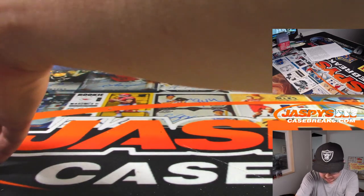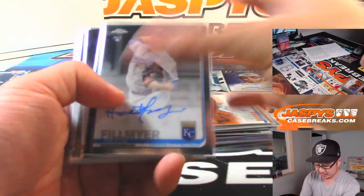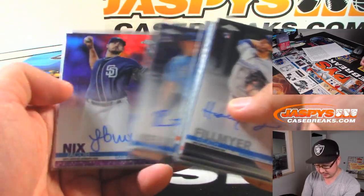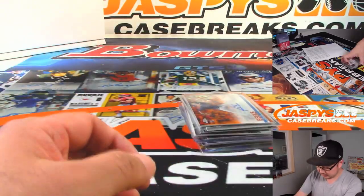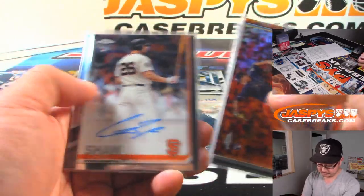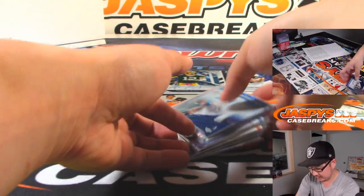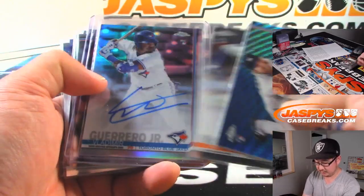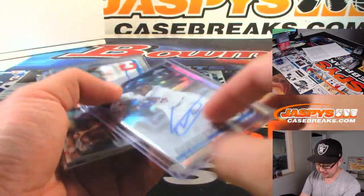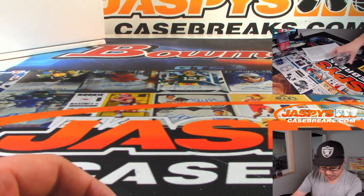And our recap — I think this was the second case, I tried to organize it that way. Obviously we're going to have all these top loaded before they go out. Got the relics there. It looks like the relics are one per case. Had to top load that one right away. Nice Vlad Guerrero Jr. refractor auto for the Blue Jays. That was nice. It's a nice inserts auto there too.